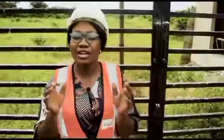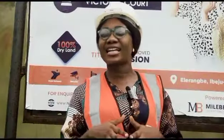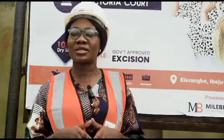Yo, welcome to Victoria Court, the smart investor's joy. One of the reasons why I like this estate is that it's strategically situated here in Ibeju-Lekki, Lagos.